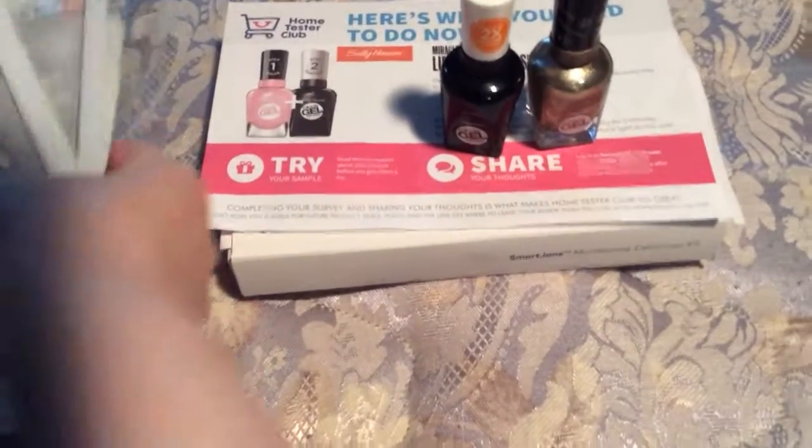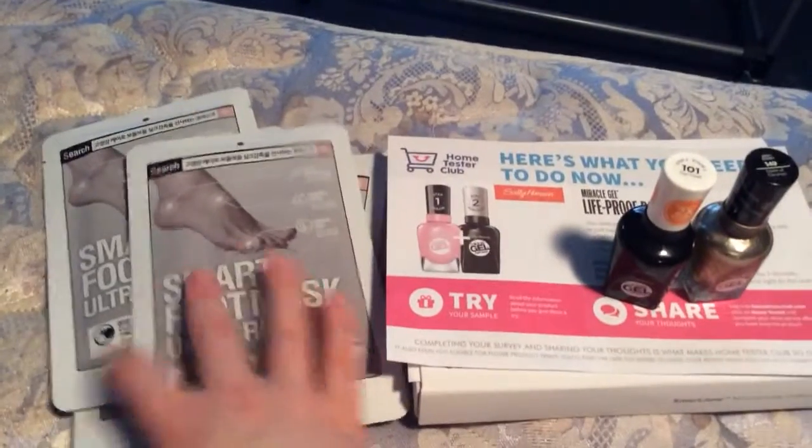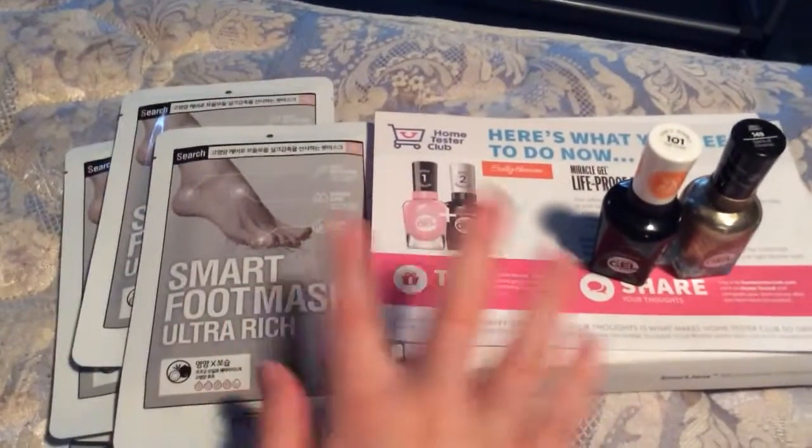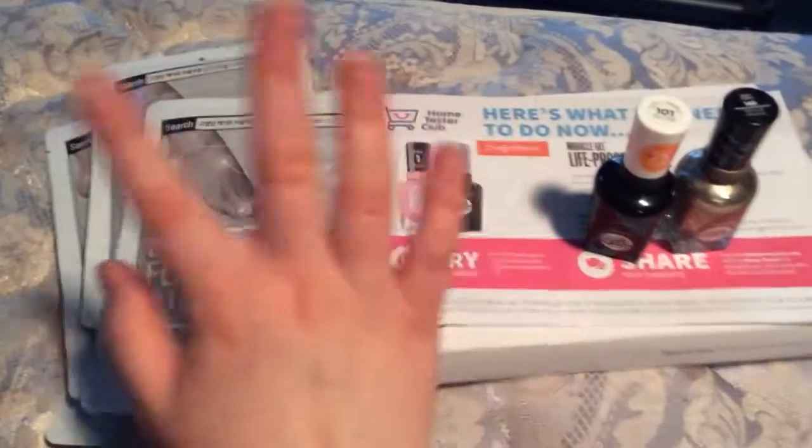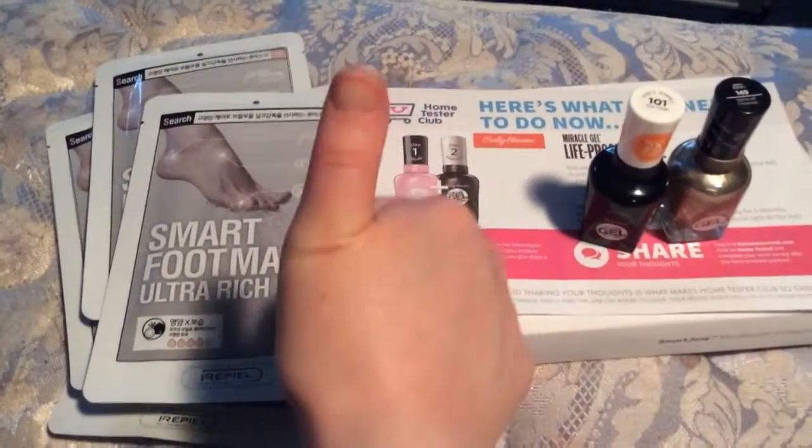Along with that, I got from a different website, from 0.8 liter, I got a Smart Foot Mask, so I can give myself a nice pedicure. I got two different things from separate websites, but they work together really well.